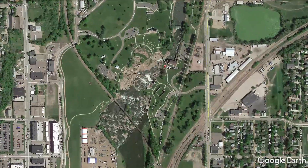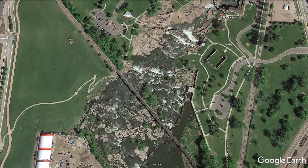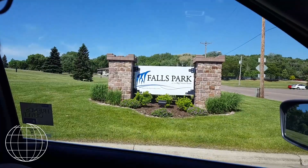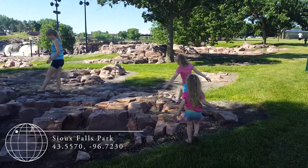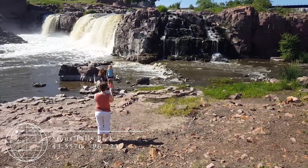On the long drive from Bourbonnais, Illinois to the Black Hills of South Dakota, we decided to take a short family break at Sioux Falls Park. We let the girls run around a bit, took some photos at the waterfall, and had a little bit of fun.